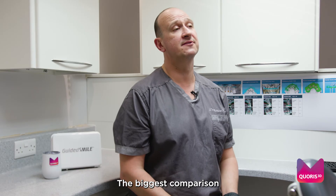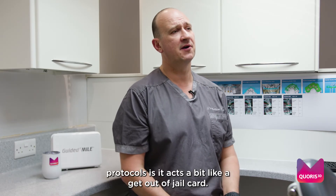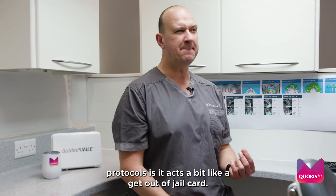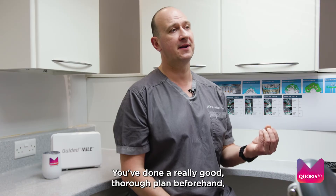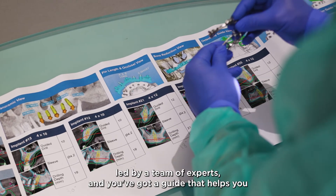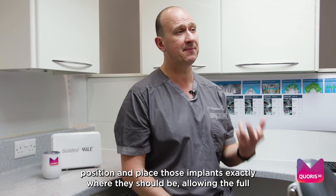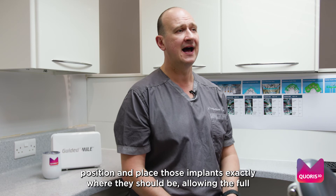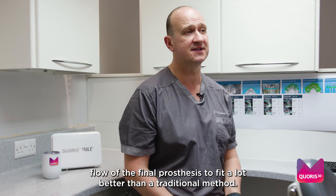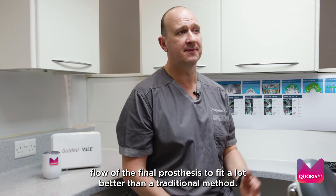The biggest comparison for Guided Smile over traditional full arch protocols is that it acts a bit like a get-out-of-jail card. You've done a really thorough plan beforehand led by a team of experts, and you've got a guide that helps you position and place those implants exactly where they should be, allowing the final prosthesis to fit a lot better than with a traditional method.